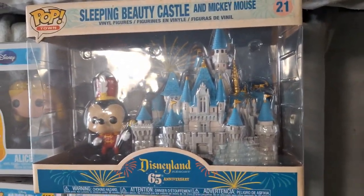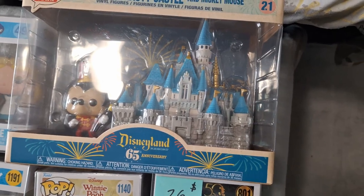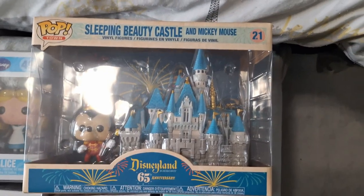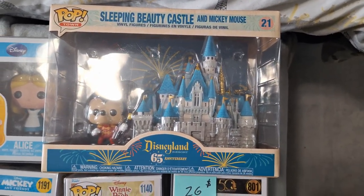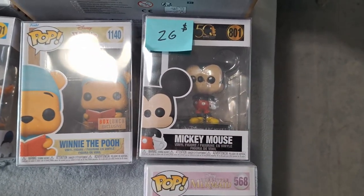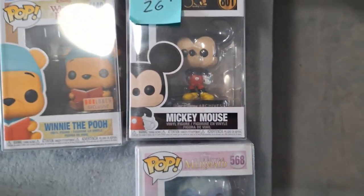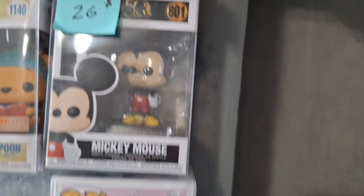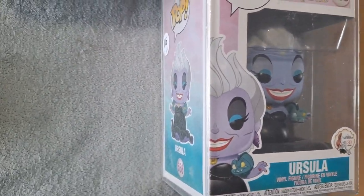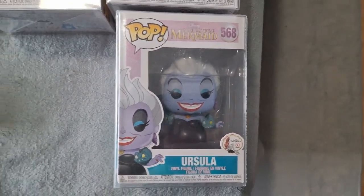I actually finally got the Sleeping Beauty Castle, and it does come with Mickey Mouse. This is the 65th anniversary and it was only $25 — we've seen these big ones at conventions before and they're usually a lot more money, so for $25 this was a great addition to her collection. We also have Mickey Mouse, this one was $26, with a nice little stand, I think it's the 50th anniversary. Then she also got Ursula — it did have $16 on it but since we bought a bunch of stuff from that booth they gave it to us for $15.